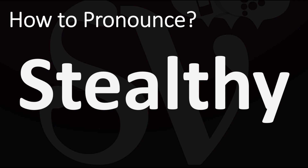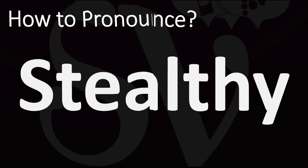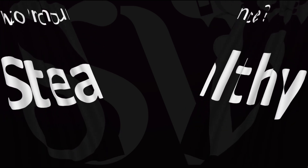Stealthy. Both British and American pronunciations are similar here, as stealthy — stealthy. And now you know.